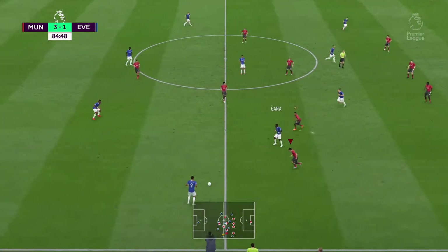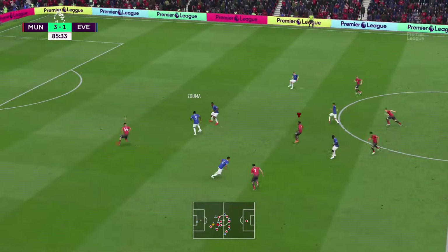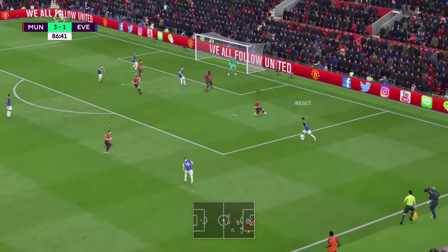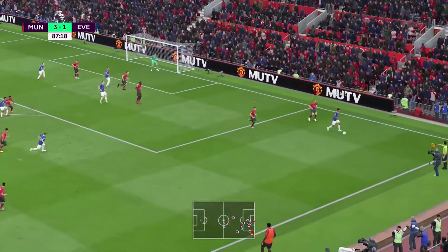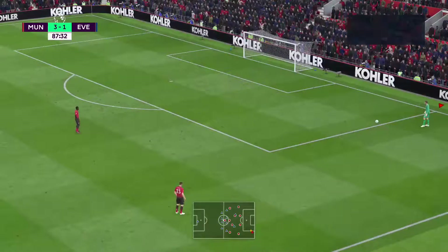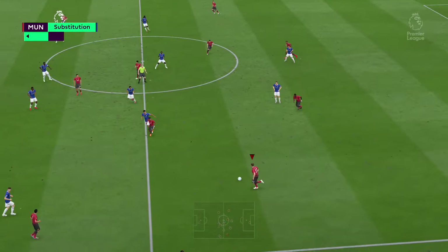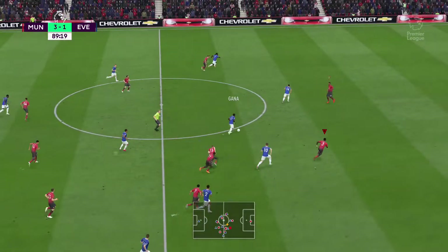James McCarthy. Idrissa Gana Gueye. Mina — intercepted well. They've got plenty of possibilities, Everton, in terms of making substitutions — one's coming up now. Probing pass. Well, space to get the cross in. The replay shows he's got it right — there was no real goal-scoring chance, but the defence would be pleased that their organisation caught him offside. Walcott. Gylfi Sigurdsson.